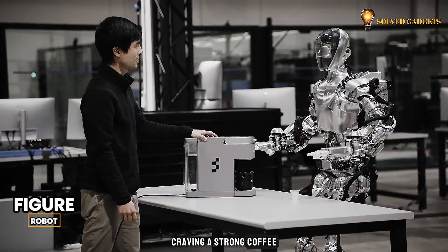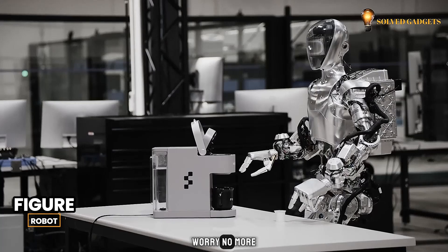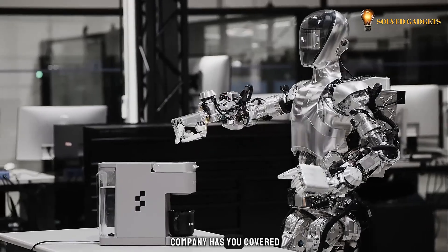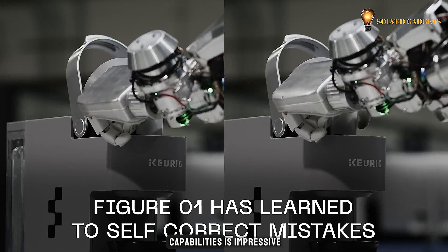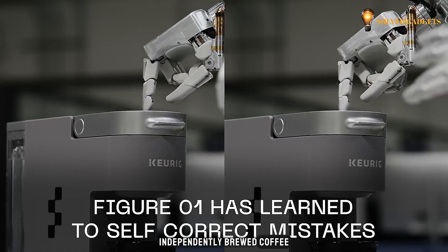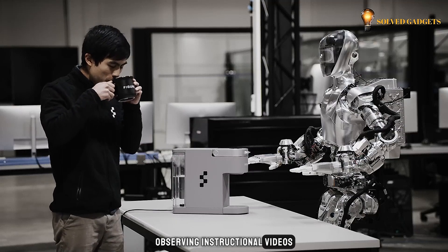Craving a strong coffee in the morning but lacking the energy to brew it yourself? Worry no more! The next-generation Figure robot from an autonomous startup company has you covered. This latest test showcases the machine's new capabilities. The humanoid robot, powered by integrated AI, independently brewed coffee, having learned the process after just 10 hours of observing instructional videos.